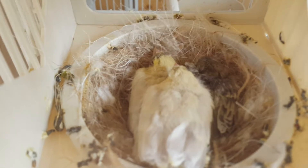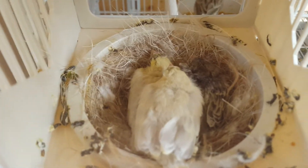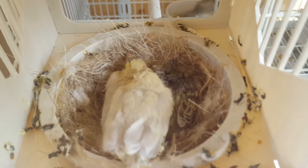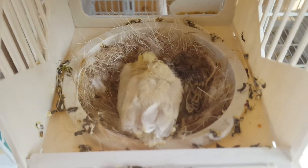I had to hand feed these at the start but since then she's really picked up and as you can see they're really not far away from fledging, so hopefully in the next couple of days these are leaving the nest.